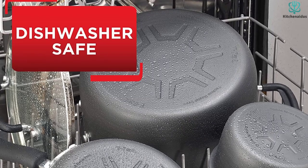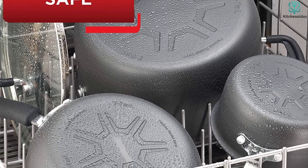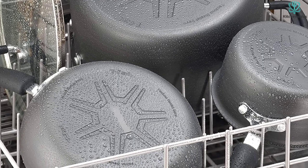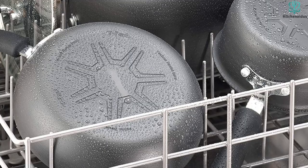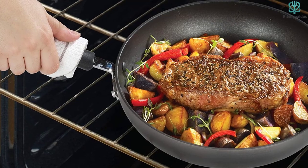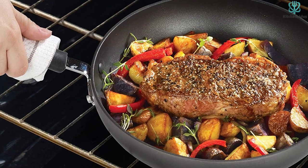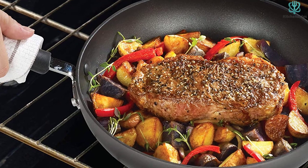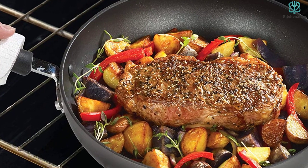T-Fal asks that you only use medium to low temperatures and that you don't use metal utensils, which tells me that the coating is not pure titanium. This complete set may be a good choice for a novice cook who just wants to cook on the stovetop — it's only oven safe to 400 degrees — and wants the non-stick aspect of titanium. However, it's not pure titanium, so those seeking titanium health benefits may be disappointed.